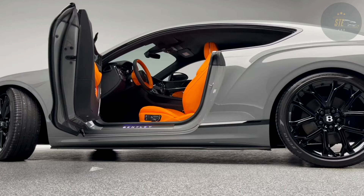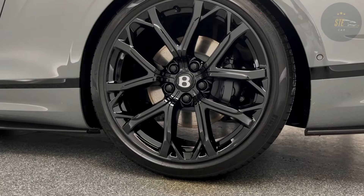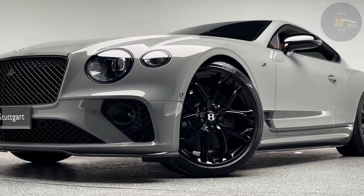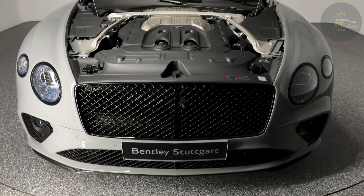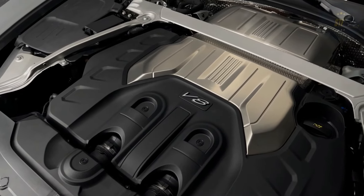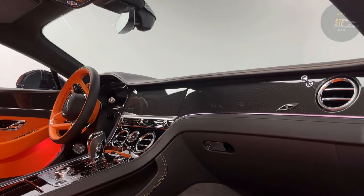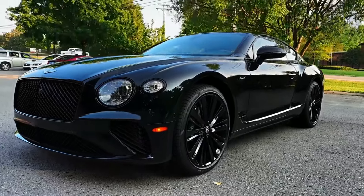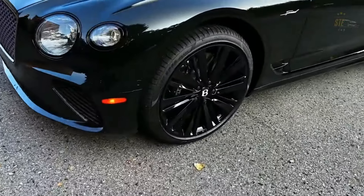Bentley's forthcoming Continental GT upgrade has been spotted in its convertible version, marking the latest prototype sighting. Previous observations primarily involved coupe prototypes. Initially introduced as a 2019 model, the latest Continental GT hit the market in 2018. It's expected that this refreshed version will be available for purchase in 2024, indicating that the United States will likely receive it as a 2025 model.